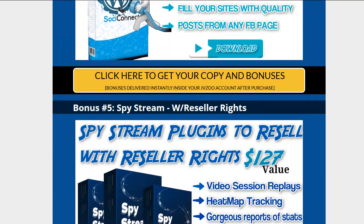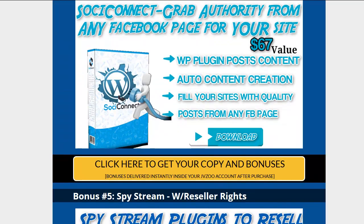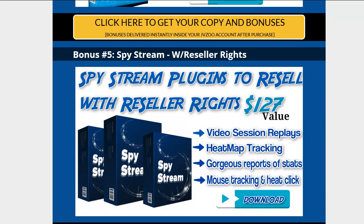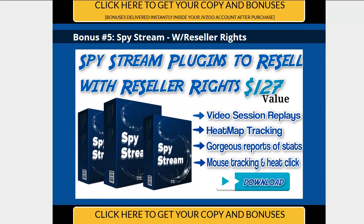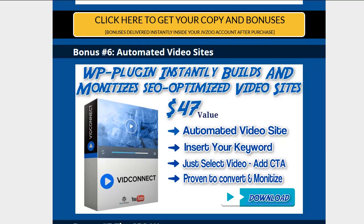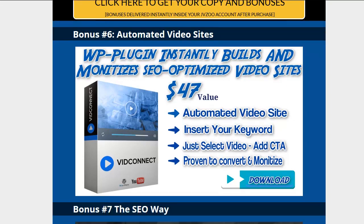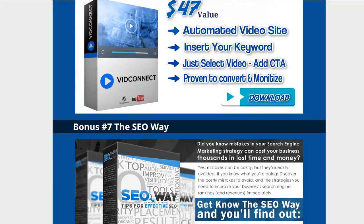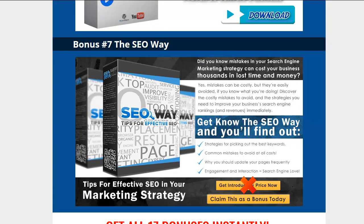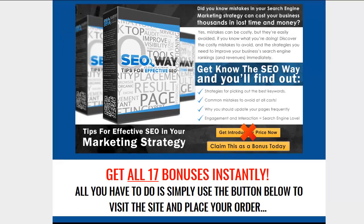You get SociConnect, which connects to Facebook and automatically builds a web page. SpyStream is a very valuable plugin — you can use it as a service and also resell it to make a ton of money. There's also a WP plugin that instantly monetizes SEO-optimized video sites, which is really cool stuff, kind of in the SEO space since we're talking about backlinks.